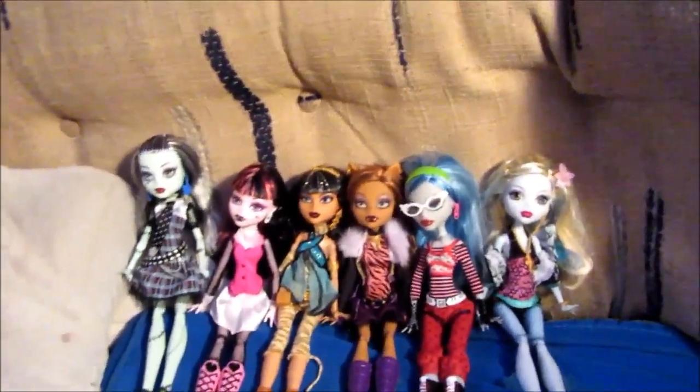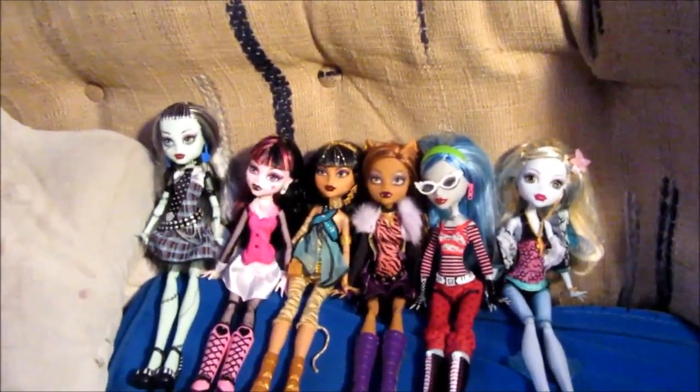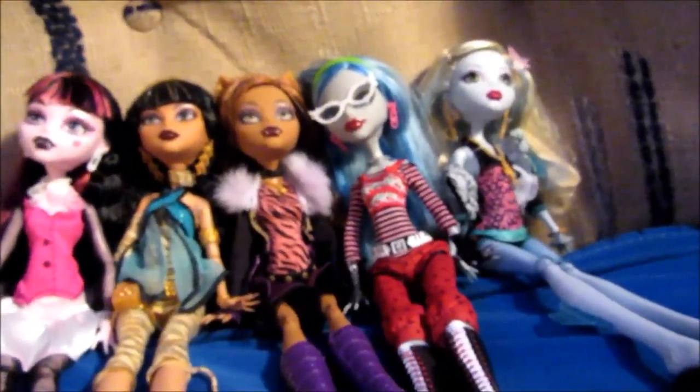Hey guys, it's Luna here. Today I'm going to be showing you the dolls from the Monster High six pack. I already opened this on my other channel — that video isn't uploaded just yet, but you're watching this one now so let's get started.